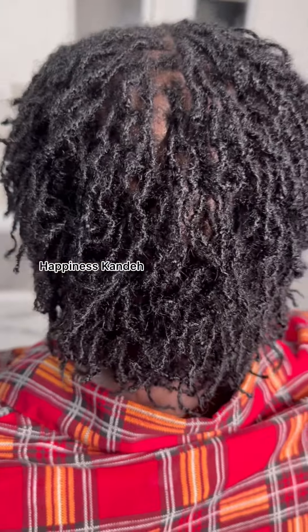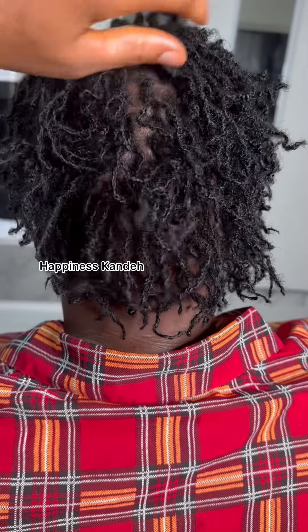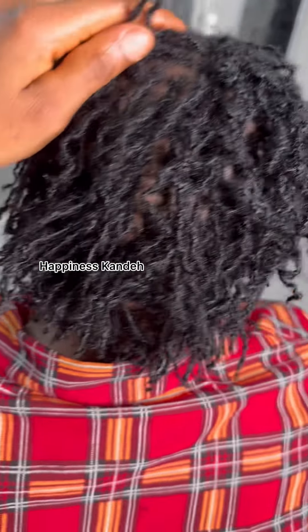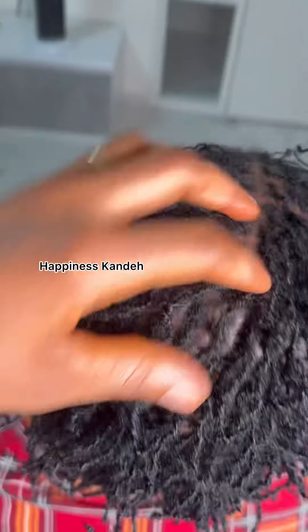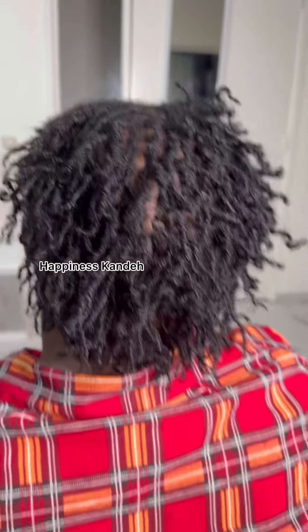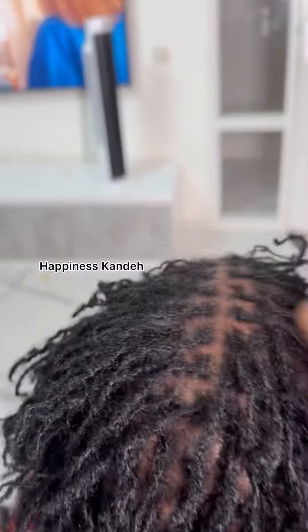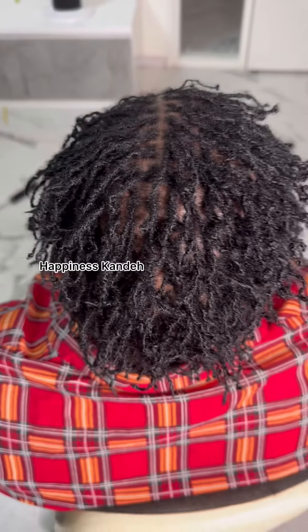This is a secret — let me share it with you. There is big money in dreadlocks. Dreadlocks are one of the most expensive hairstyles. Someone can charge $700, someone can charge $350 — it depends. You can also do it for free if you know the person.